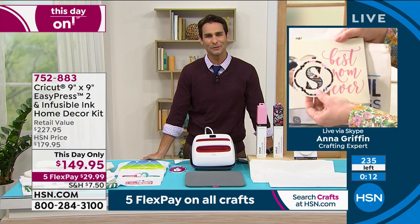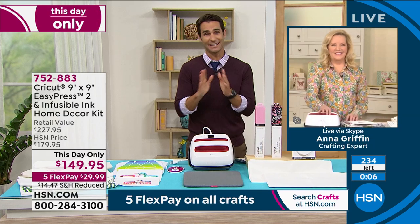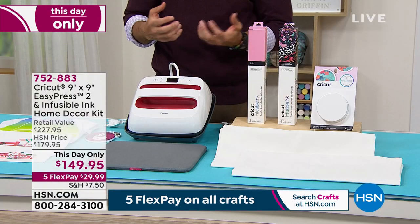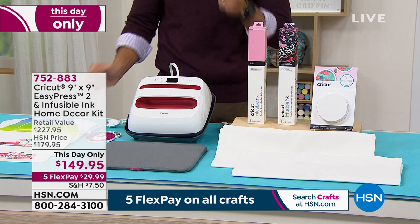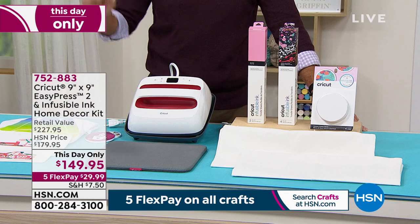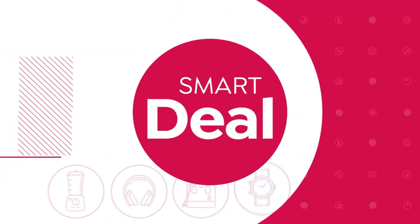These are flying out the door at the this-day-only price. The digital readout of temperature and time takes the guesswork out — you know you're doing it right. This day only, $149.95, saving $30. Take advantage of those five flexible payments. Anna will be back at 3 o'clock for a whole hour.